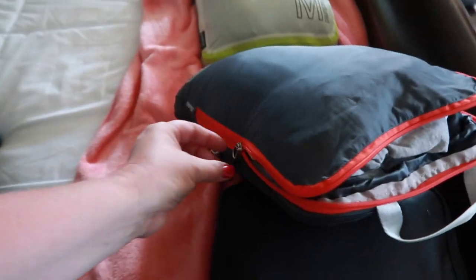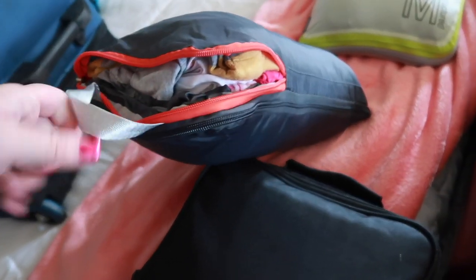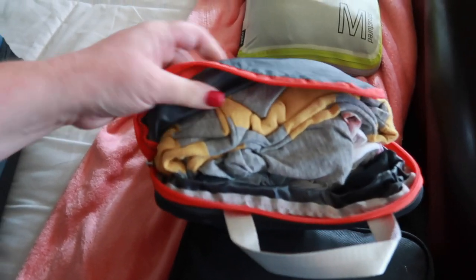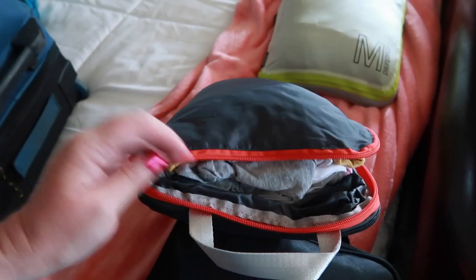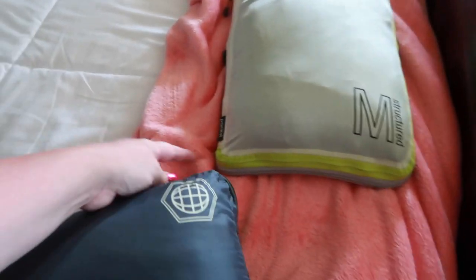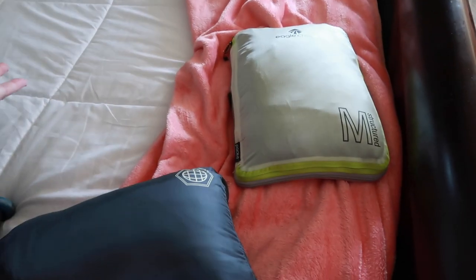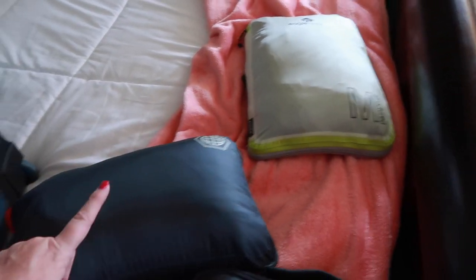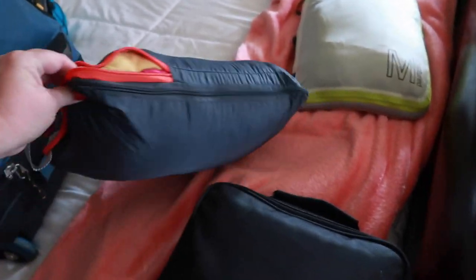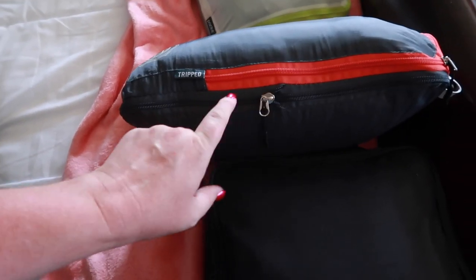They're basically the same size but this one is a little bit wider. One feature I didn't like as much about the Tripped brand: the main zipper doesn't open all the way around — it only goes from halfway up to about three-fourths of the way down, so you have to tuck clothes down inside it. Whereas the Eagle Creek one opens almost all the way around and folds open completely — you just set your clothes inside. I prefer that. But they both do the compression.